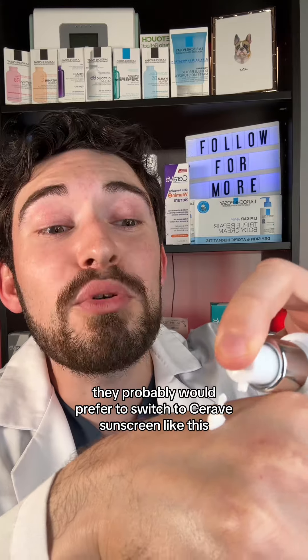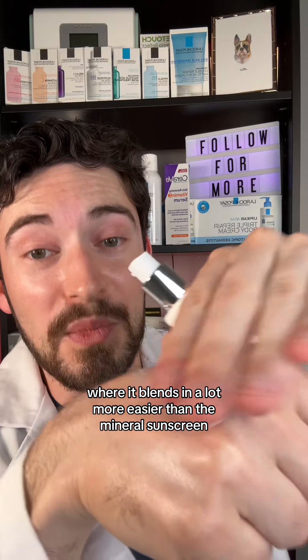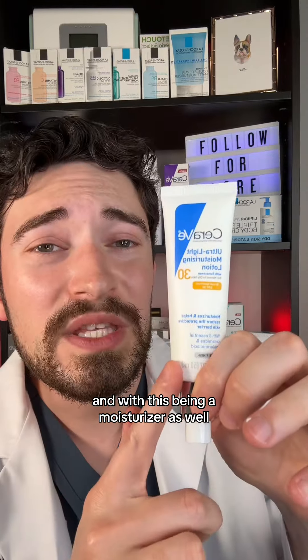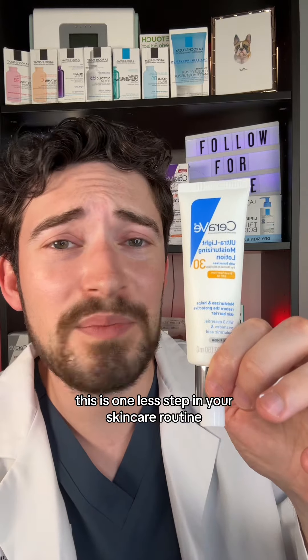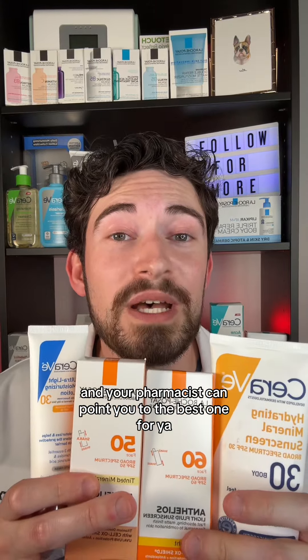The person at the beginning of the video would probably prefer to switch to a CeraVe sunscreen like this one, where it blends in much more easily than the mineral sunscreen. This is also a moisturizer, making it one less step in your skincare routine. All these sunscreens are available at your local pharmacy, and your pharmacist can point you to the best one for you.